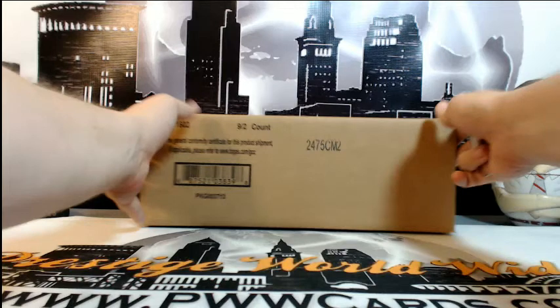What's up everyone, this is Scott with Prestige Worldwide Sports and Cards, PWWCards.com. We're getting ready to do another case of 2015 Topps Triple Threads Baseball. This is an intercase break, eBay break number two, on Wednesday, September the 16th.